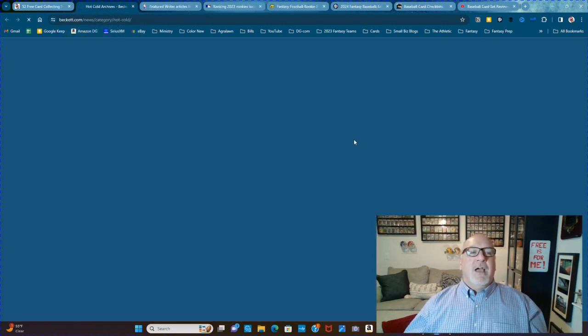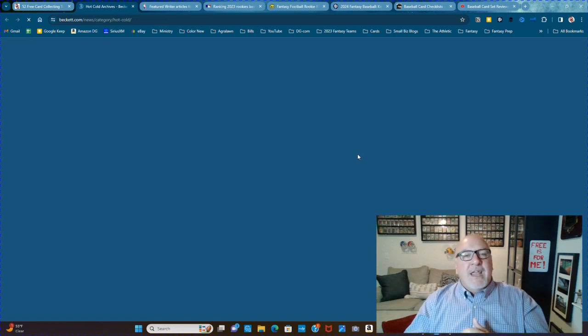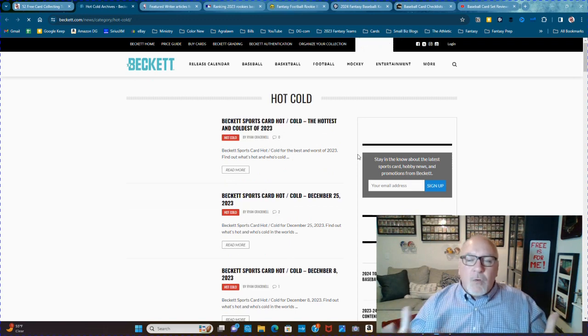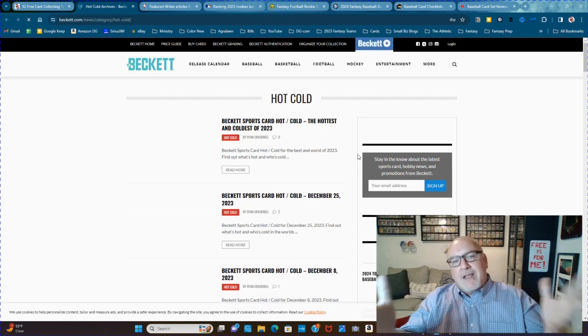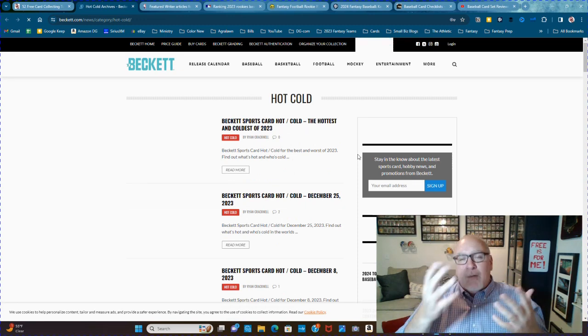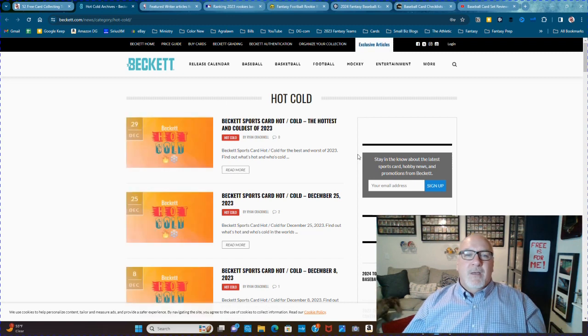The hot and cold archives at Beckett. Everyone loved Beckett as a kid — in the '80s I could not wait to get my next Beckett magazine to see what the hot and cold cards were, so that I knew which ones to get and which ones to trade away. I probably actually bought the cold ones, which was probably smarter.